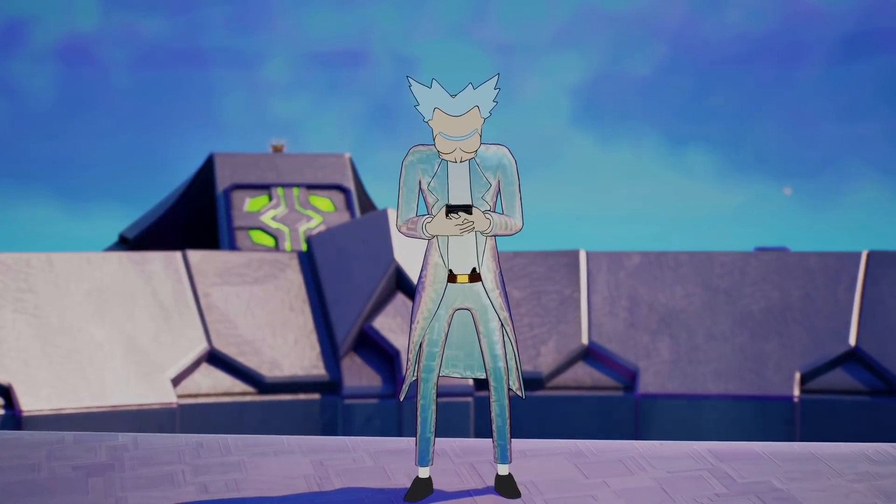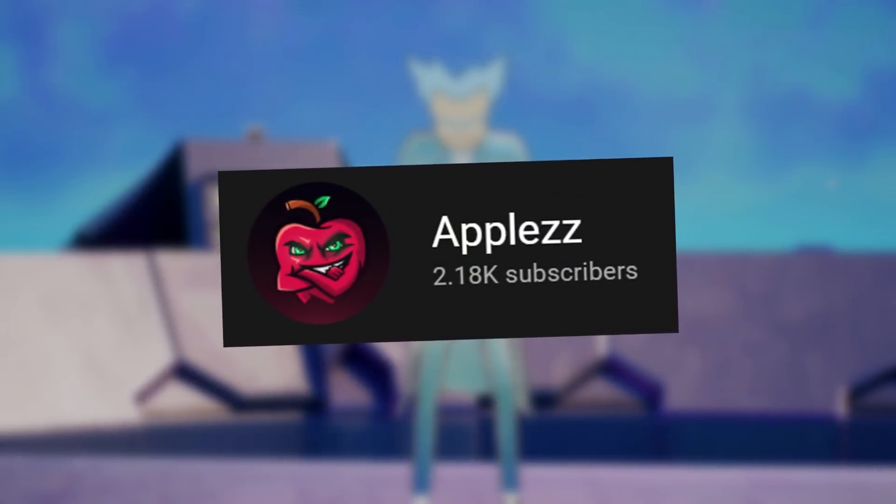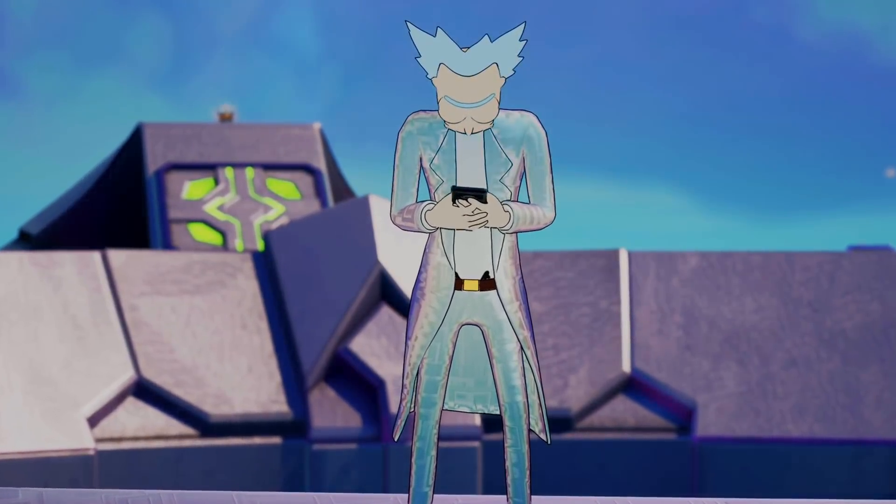Before we do get into it, guys, make sure you guys are coming to subscribe to my second channel, Apples, as I do try and daily upload over there. We're trying to hit 10k before the end of the year, so make sure you guys are coming over there to help me out.